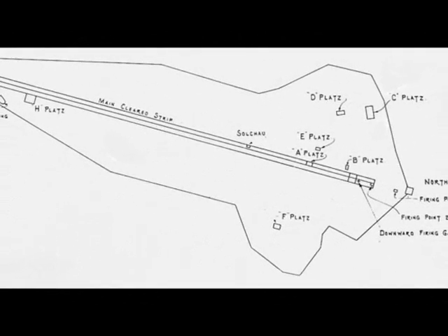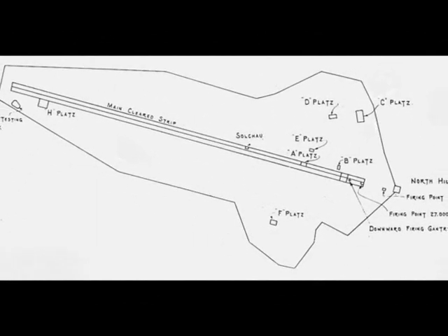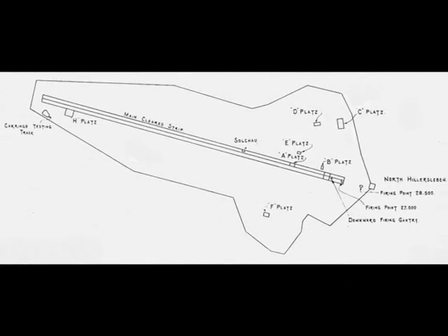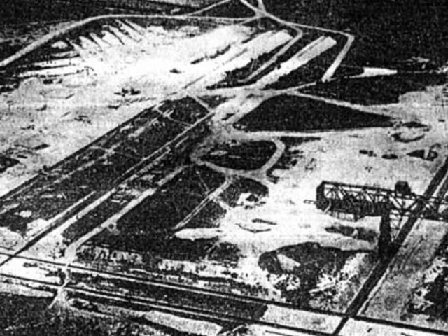On Platz B, testing of concrete and armor-piercing projectiles was conducted. A tank firing range was also established. Almost 75 million marks were allotted for construction and facilities, and 70 million marks had been expended by October of 1943, when major construction was suspended.